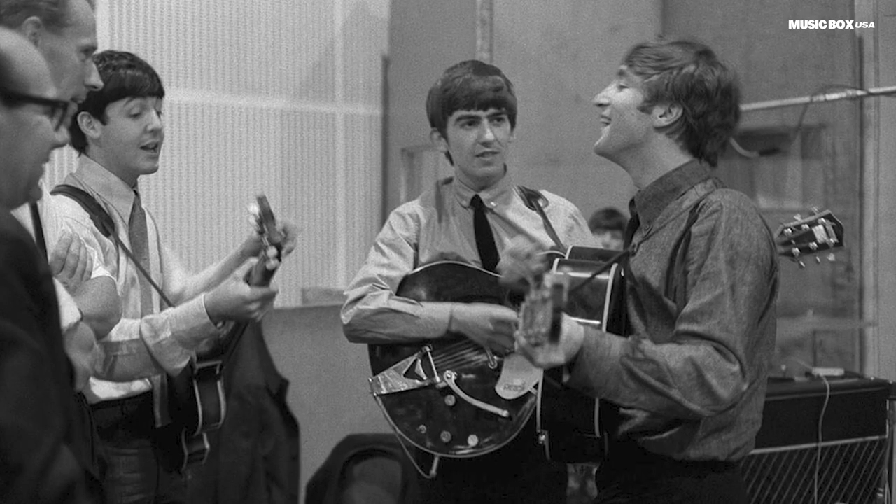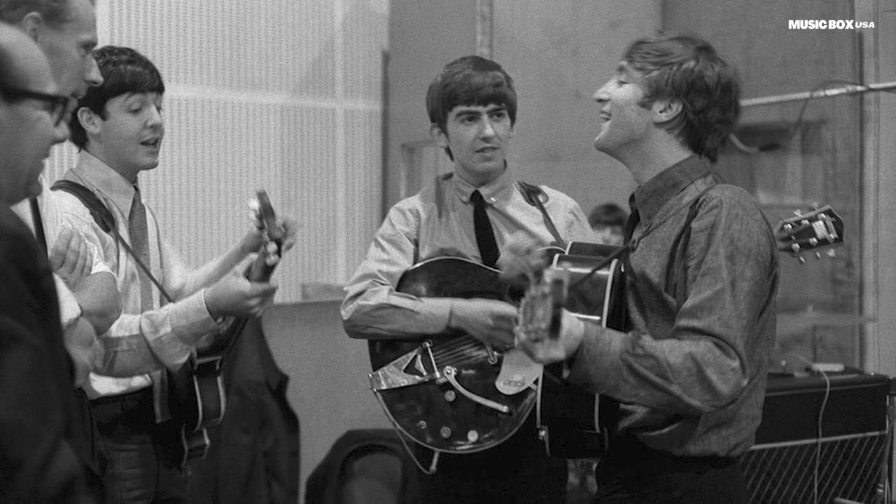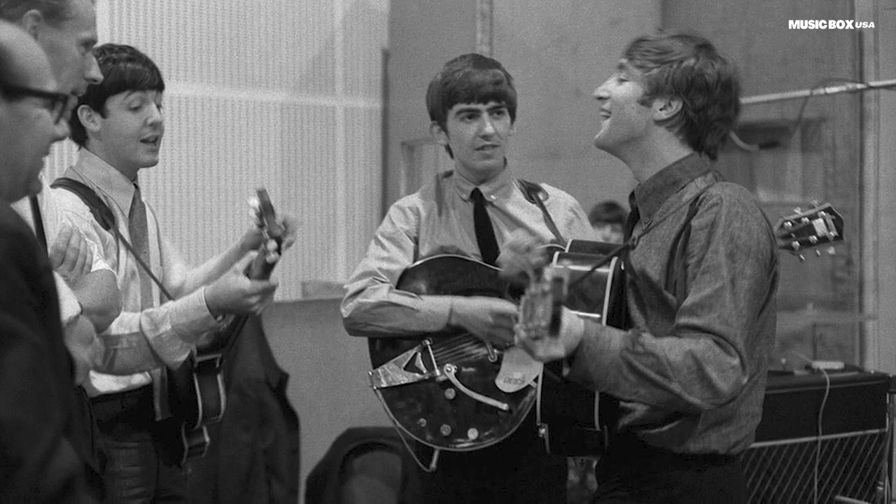Please Please Me has a mistake where John and Paul sing different lyrics. But in the mono version, you can hear Lennon pronounce 'come on' in a different way. Here's the recording.